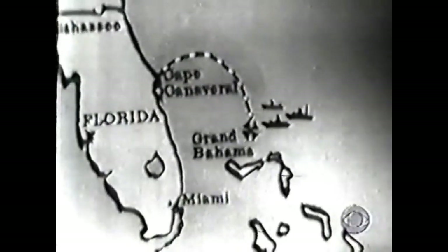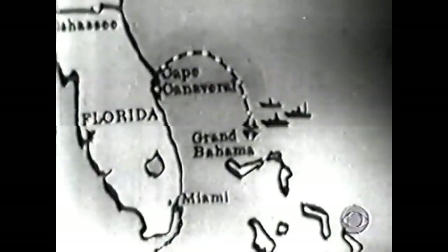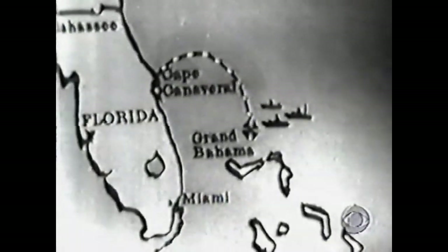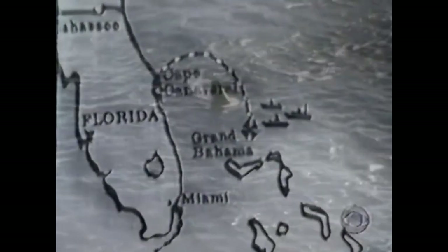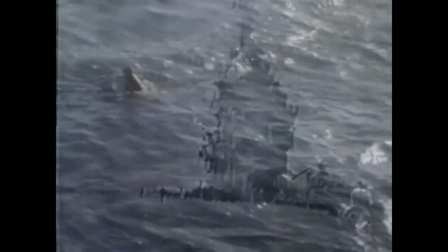The spaceflight went as planned and reached an altitude of 102.8 nautical miles, with a period of weightlessness lasting about five minutes. The re-entry process seemed to be a success too, as the parachutes opened and Grissom successfully splashed down at Cape Canaveral near the coast of Florida. Then, as Grissom awaited the helicopters to pick him up, the explosive hatch prematurely activated.